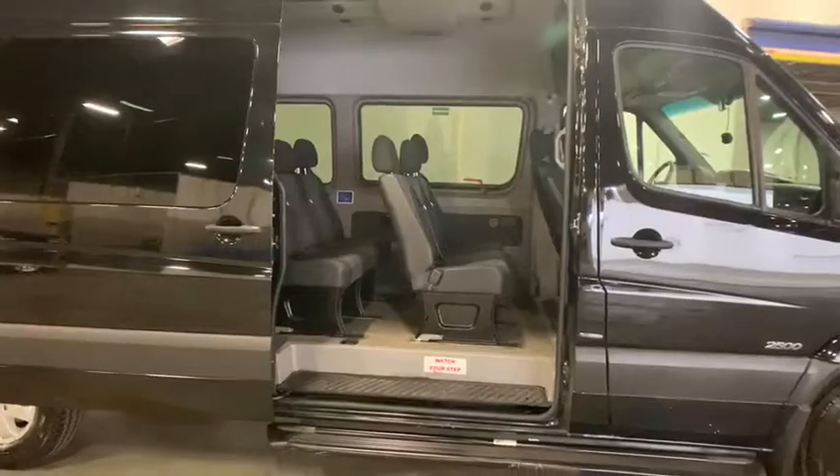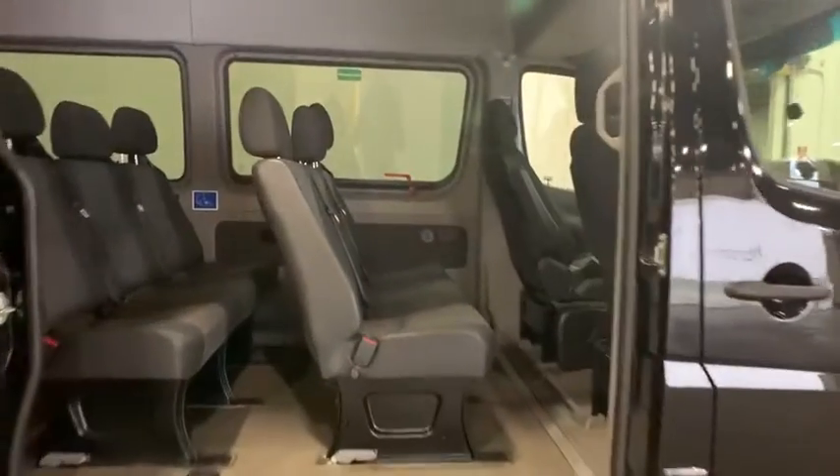Tachometer, brake assist, front bucket seats, tilt steering wheel, front wheel independent suspension, low tire pressure warning.